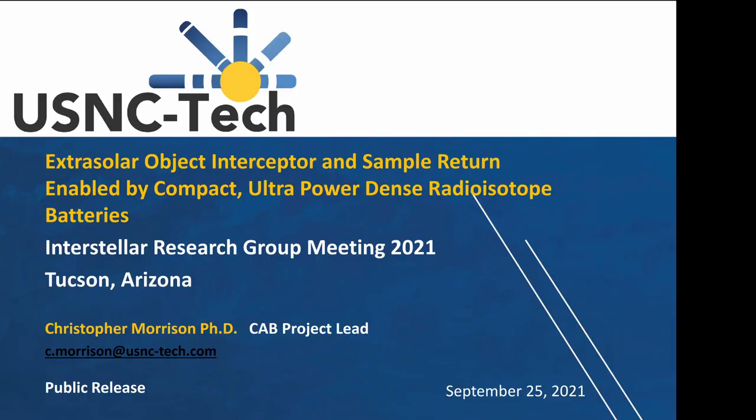Last in our series of NIAC fellows who didn't make it to Tucson is Chris Morrison. I actually saw Chris's talk at the NIAC symposium online — I saw a version of this earlier this week and it's awesome. Chris, take it away.